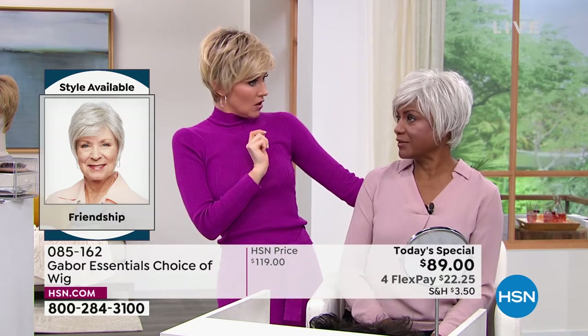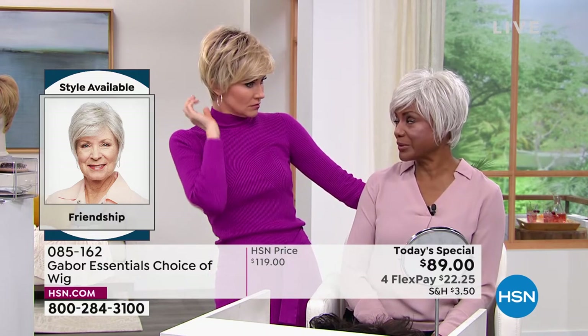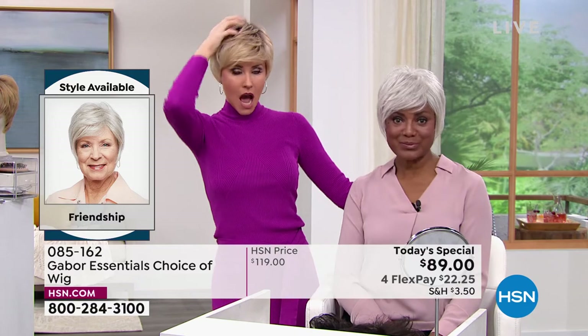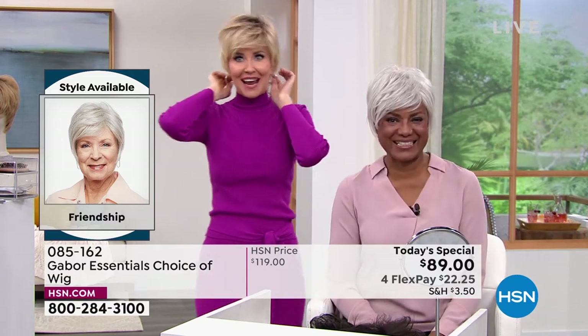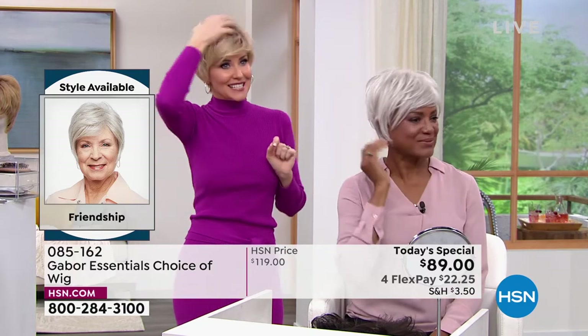Yes, I do! I'm going to give you the name Sue. Sue's spunky and she's sassy. And it took me about 30 seconds to turn into Sue. I just had to come in because it changes the look — it completely changes your countenance when you've got great hair.